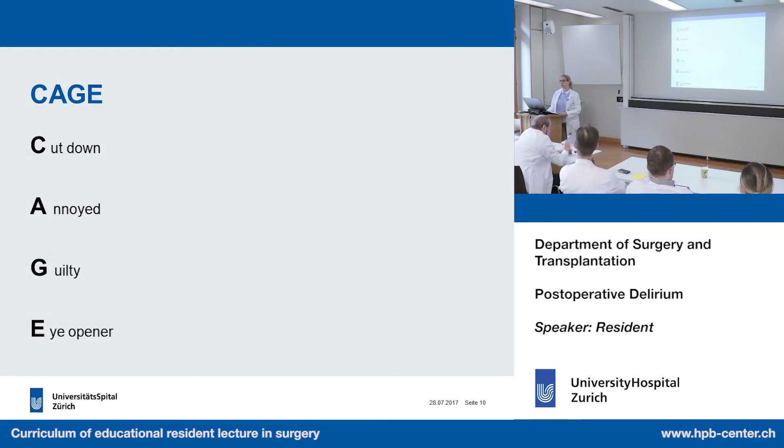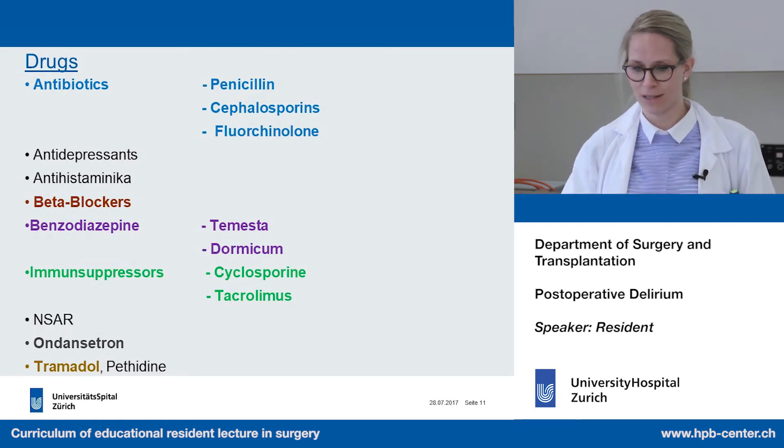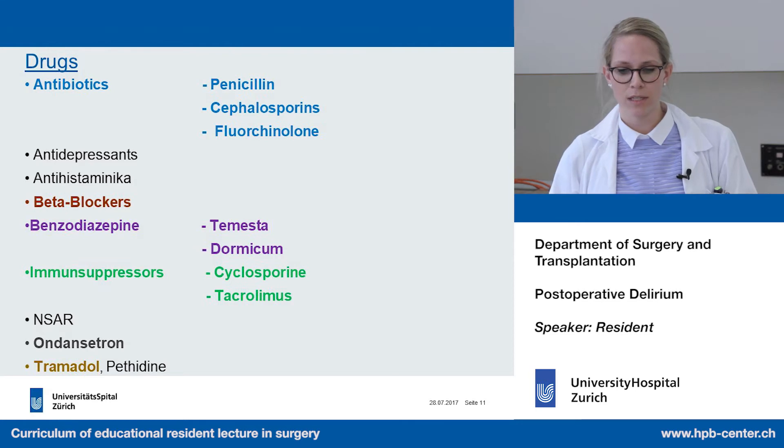We also want to know if the patient is taking any drugs that can lead to delirium. There is a long list, but some important examples include antibiotics, antidepressants, antihistamines, beta-blockers, benzodiazepines, immunosuppressors, ondansetron, and tramadol.